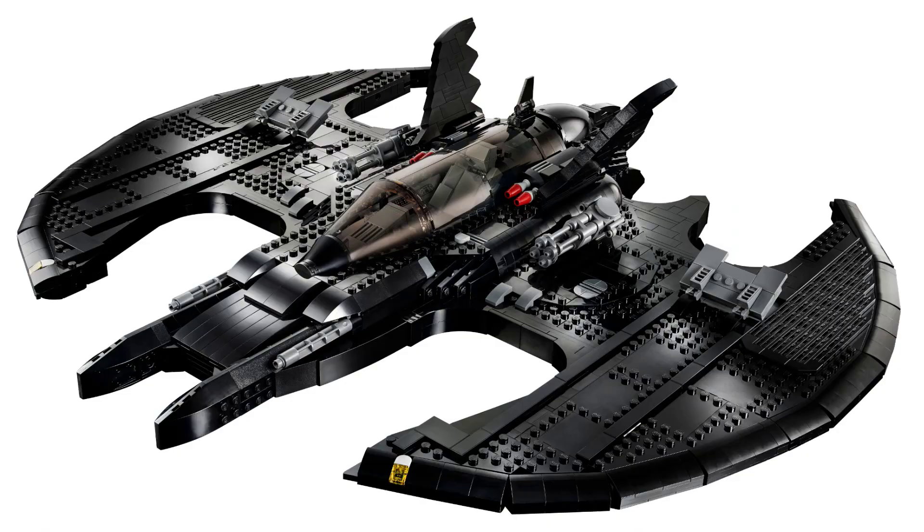Taking a closer look at the Batwing itself, I really like the detailing on this. I think the shaping is excellent. I like the Gatling guns they have on either side. It looks like some flick fire missiles, or those may just be red tips there to represent the missiles. Not a lot of play features, as I'd expect since this is mostly a display model.